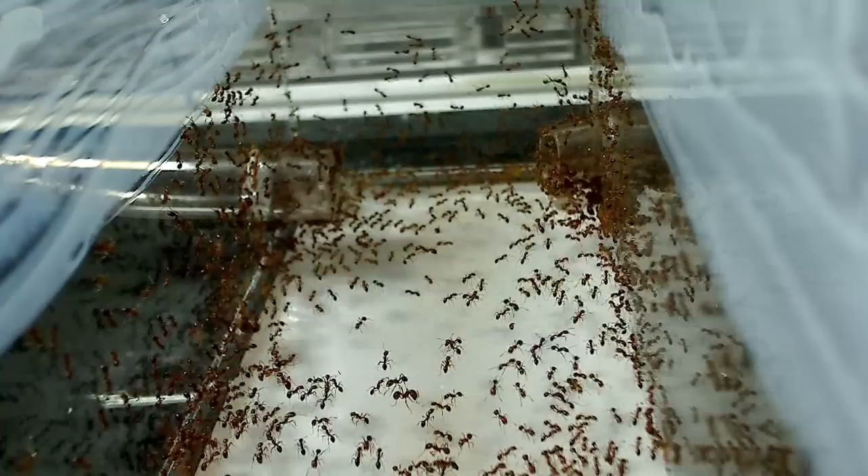Moving here also gave me a new test sample of tropical ants. For the most part, North American ants were fairly easy to keep and take care of. But I promise you, these tropical ants have been such a handful. I kind of call them ants on steroids. Here in the tropics, the ants are insane.